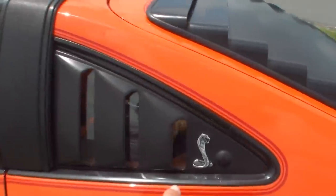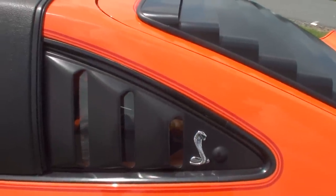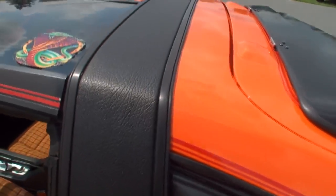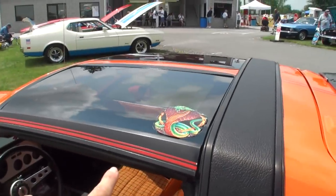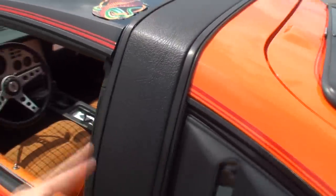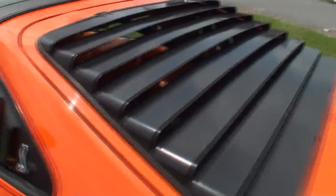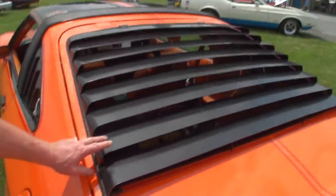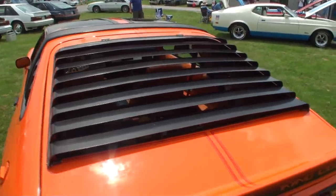These were the aftermarket pieces — the louvers — and they came with the car because it had the T-tops. It also has a leather vinyl top. The original owner told Denny that the louvers actually came from Ford when he bought it new.